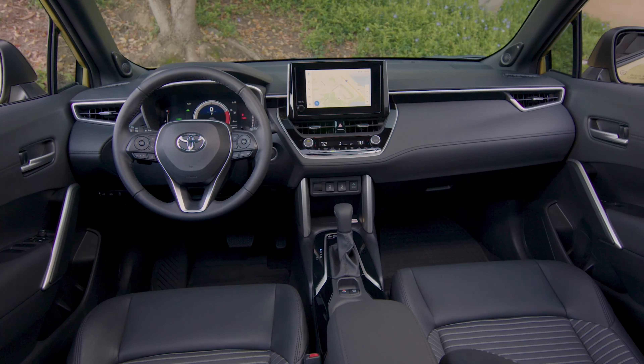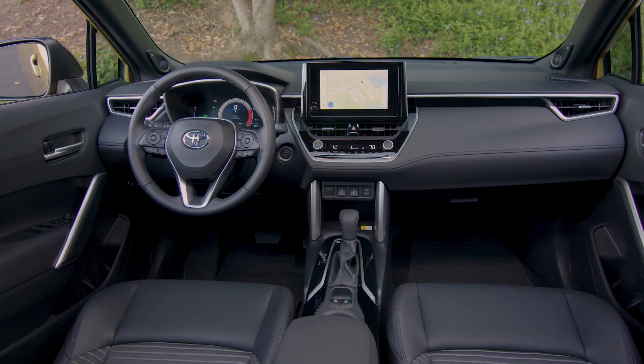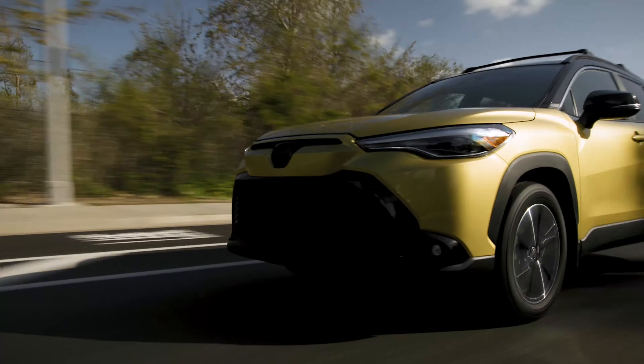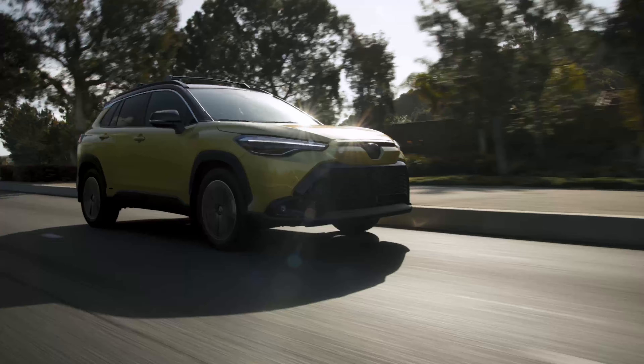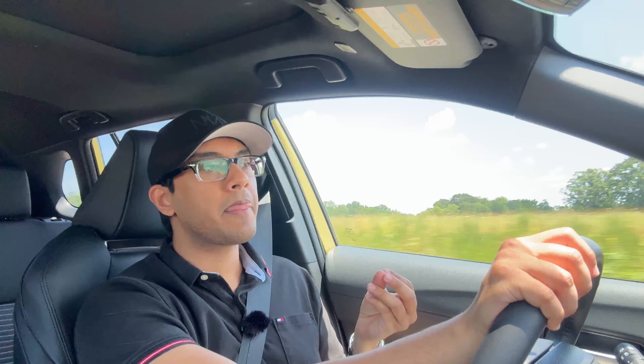Dynamic-wise, this is closer to the Corolla, but certain refinement aspects are closer to the RAV4 — the Cross name makes sense. However, something people might not like is the seating position. It genuinely feels like you're sitting in a sedan. Whereas if you buy a RAV4, it really feels like you're sitting up significantly higher. One of the reasons many people like SUVs is that sensation of being able to see over other cars, and the Corolla Cross just feels like you're driving another car.